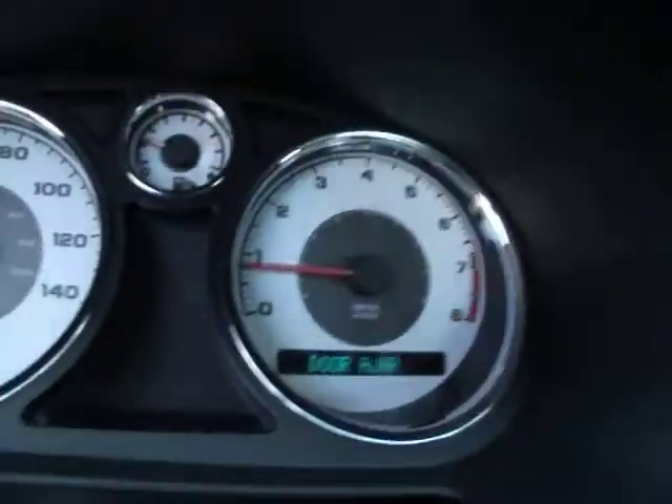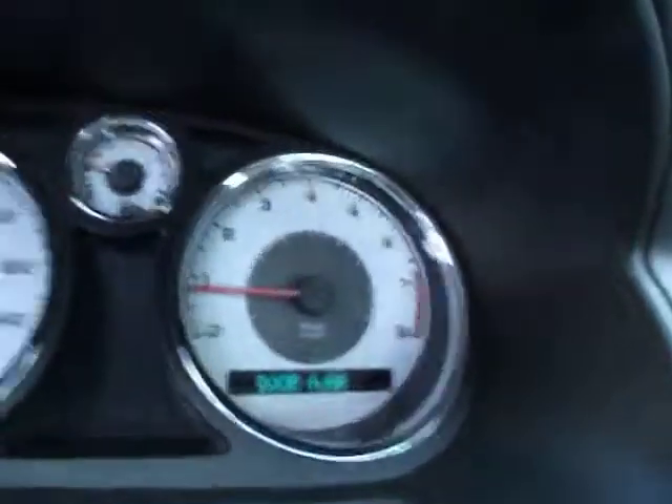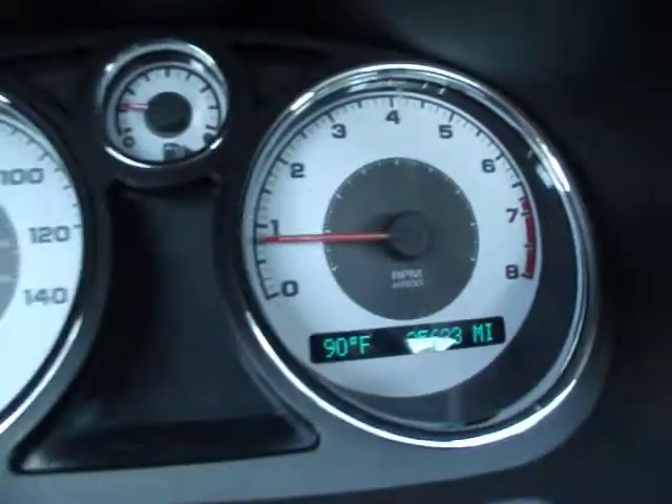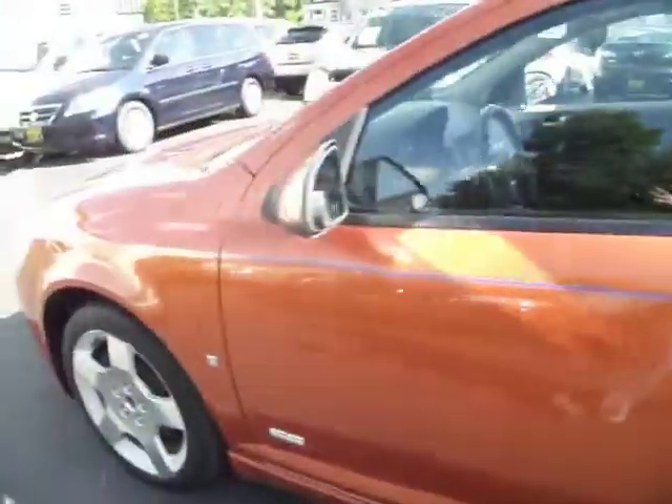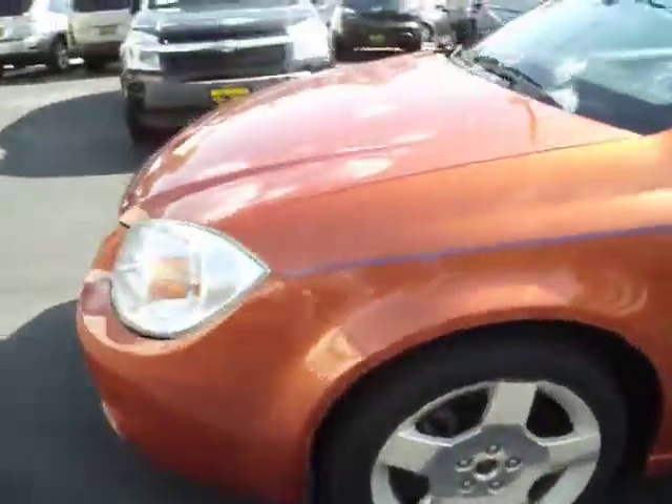Let me show you the dash. Let me just close the door so you can see the mileage. 35,633. It's going to have a little bit more mileage, because once I'm done with this video, I'm taking that on the road.